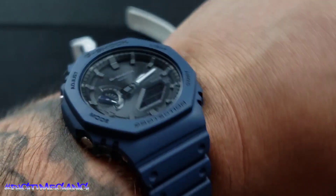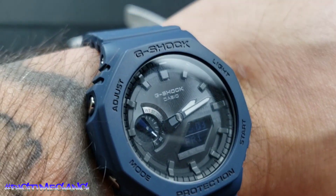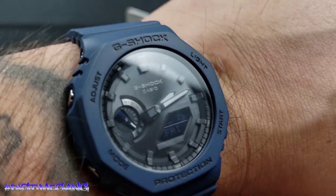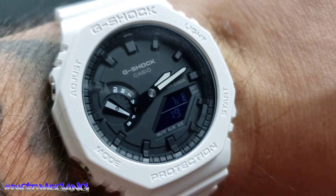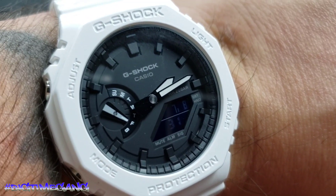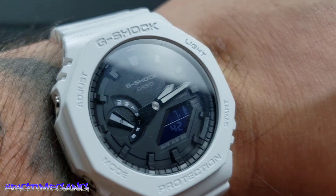Here is the GAB2100 on my wrist. I've got three holes left before the watch would be too small for me, so plenty of room to grow. Fits great. The height isn't too bad at 11.9 millimeters thick. I think the watch is gorgeous. Here is the GA2100 on my wrist — same thing, three holes left to spare, same fitment. Gorgeous watch for a hundred bucks, you can't beat this. Simplistic but useful, and it just looks good.